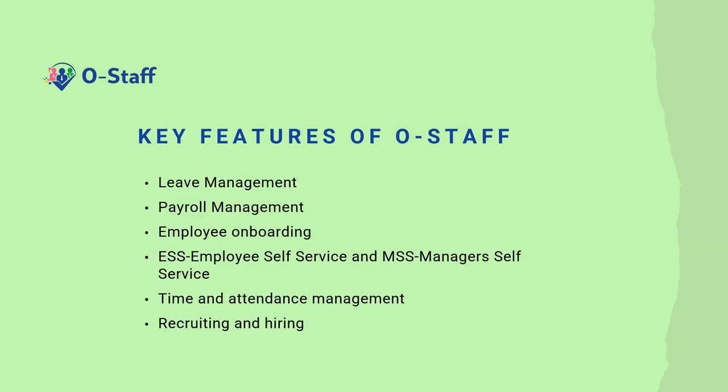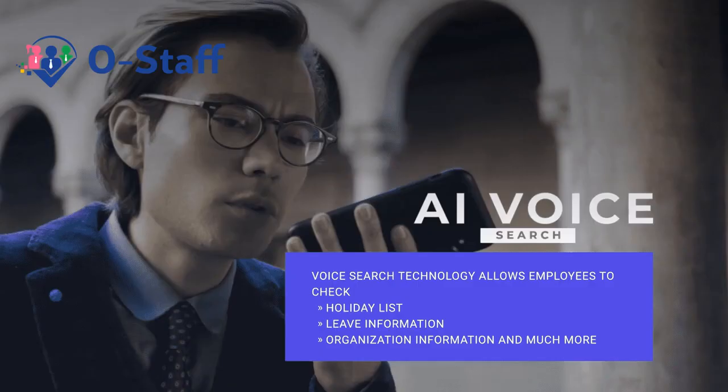Some of the key features include leave management, payroll management, employee onboarding, ESS which is employee self-service and MSS which is manager self-service, time and attendance management, recruitment, and recruiting and hiring. AI voice search technology allows employees to check holiday lists, leave information, organization information, and much more. This is incredible.